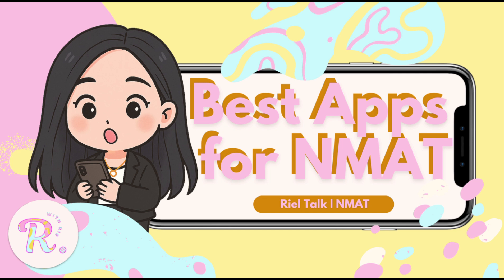Hi, Ducky! It's Rie. I'm here for our scheduled yapping session. By the way, don't forget to like and subscribe! Thank you!